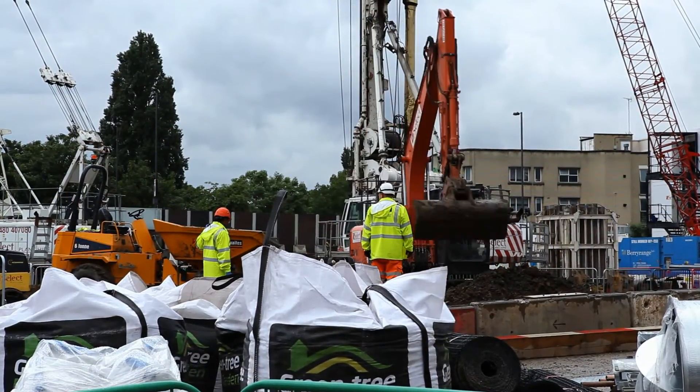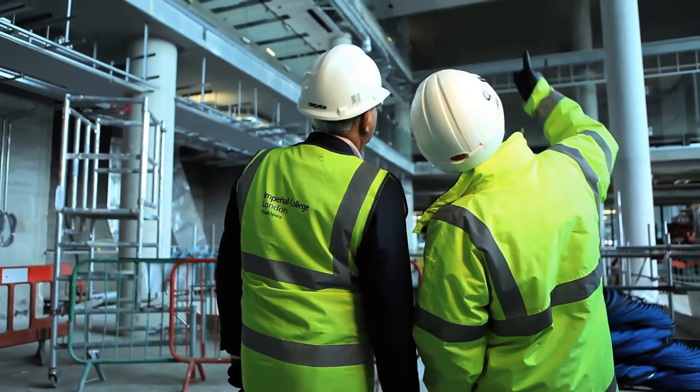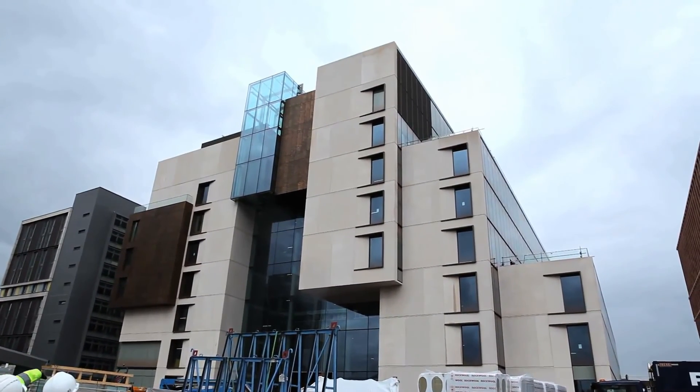A world-class BRC needs a world-class pipeline of innovation to bring research into the clinic. I'm standing here on our new Imperial White City campus — this extraordinary, exciting development. Behind me, the new translation hub; on my other side, the Molecular Science Building. This is going to bring Imperial's chemists, engineers, bioengineers, physicists, and computer scientists adjacent to our clinicians, bringing our research into the heart of our BRC.